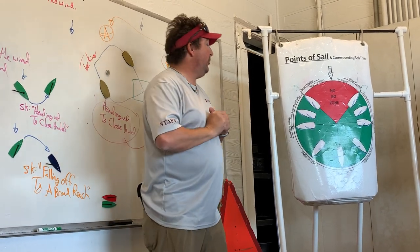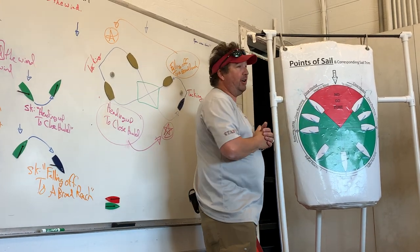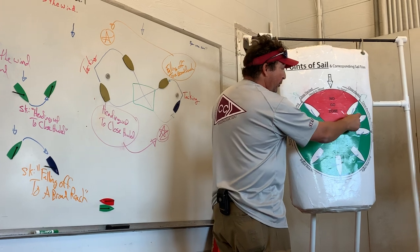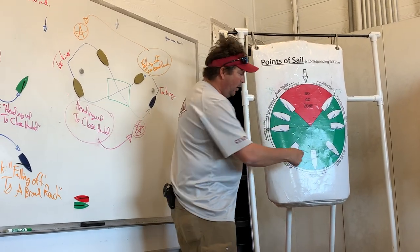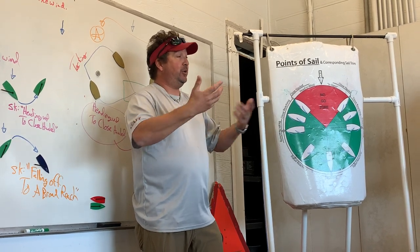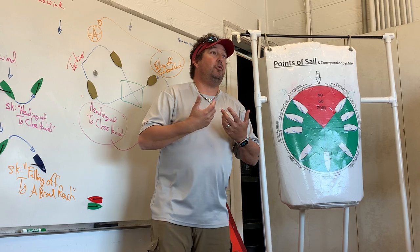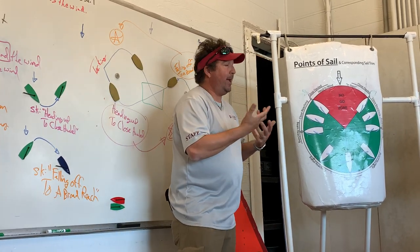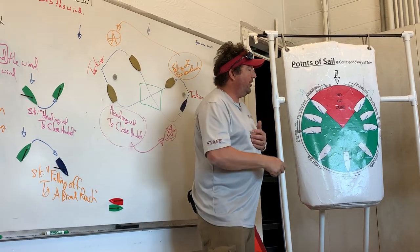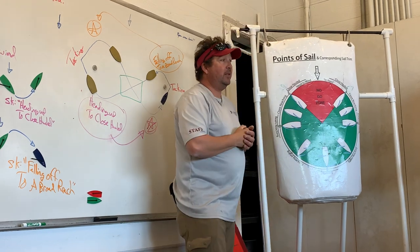U.S. Sailing wants me to teach you that whatever side the wind hits first, that is the tack you are on. So if the wind hits you on the starboard side, you're on starboard tack. If it hits on the port side, you're on port tack. But being dyslexic and liking absolutes, I'm going to teach you the way I learned: whatever side the boom is on is the opposite tack. Boom on port, you're on starboard tack. Boom on starboard, you're on port tack. That always works.